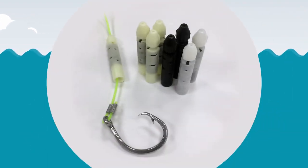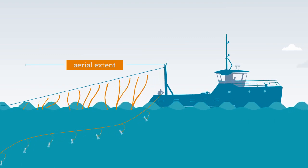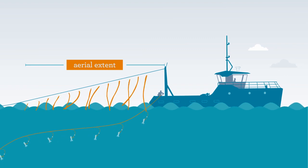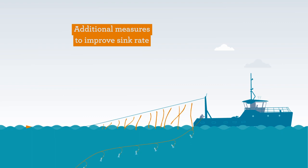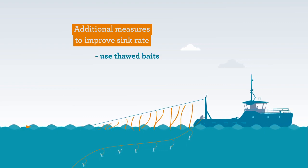Sliding weights are available and have been designed to address safety concerns around flybacks. Match the aerial extent of tory lines to provide adequate protection until fishing gear has sunk below the diving range of seabirds. Using a combination of mitigation measures to limit incidental capture is always going to be more effective.